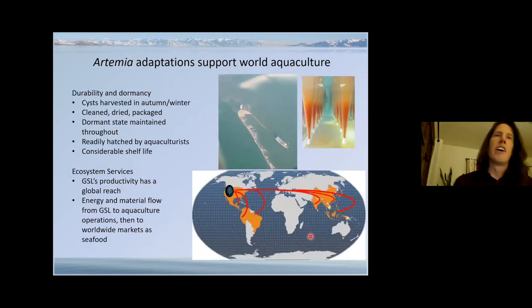These extremophile adaptations are why Artemia are so well-suited for aquaculture and why they're harvested. Because the cysts are durable and in a dormant state, they can be harvested, cleaned, dehydrated, packaged, and shipped across the globe for aquaculture use. They have a very long shelf life and hatch very easily for aquaculture operators when needed. Therefore, the lake's productivity essentially has a global impact, bringing energy and nutrients to aquaculture farms across the globe, which then bring energy and nutrients to a large number of people as a food source.